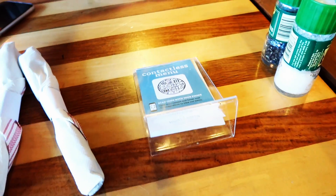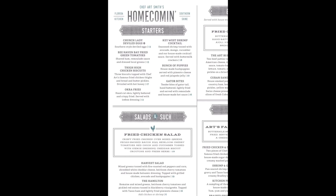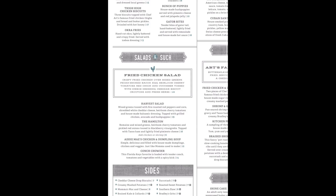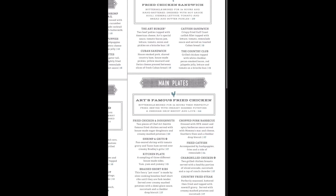The menu here is done through QR code and they have so much at Homecoming. A bunch of starters — deviled bags, green tomatoes, chicken biscuits — plus a bunch of salads. Their list of sides are all comfort foods: mac and cheese, mashed potatoes, collard greens, green beans, sweet potatoes, grits. They've got sandwiches like a burger, chicken sandwich, a barbecue sandwich, some clubs and a Cuban.